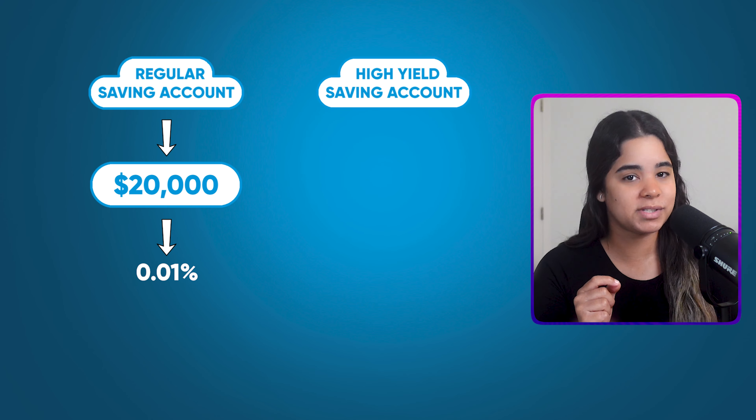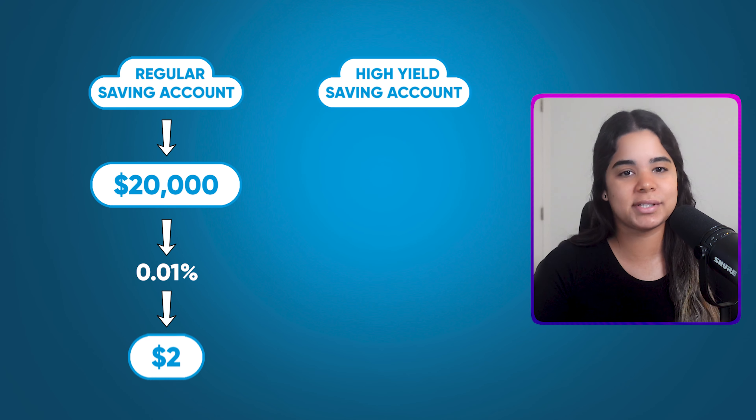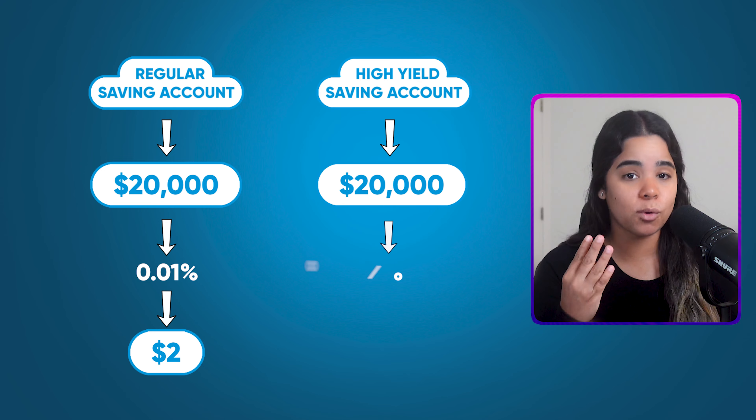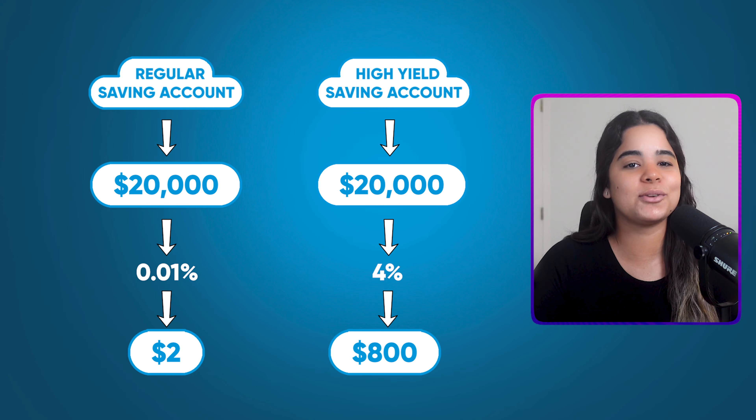Which means if you put $20,000 in a regular savings account earning 0.01% you'd only make about $2 in interest per year. But if you put that same amount into a high yield savings account earning 4%, you can make about $800 in interest per year. That's a huge difference and it can really boost your savings in the long run. That's why where you keep your money matters.